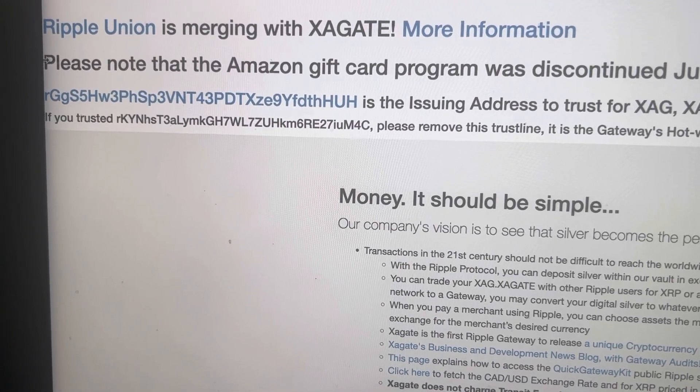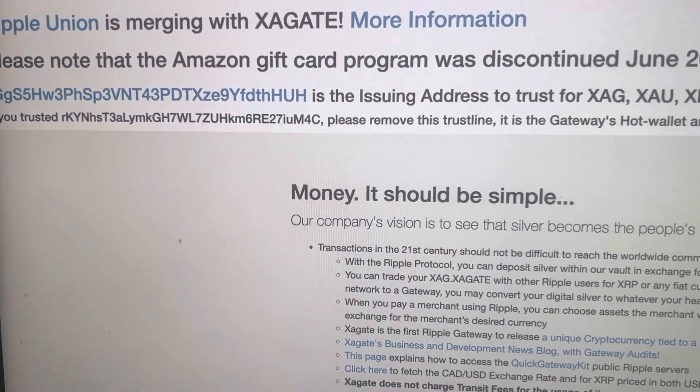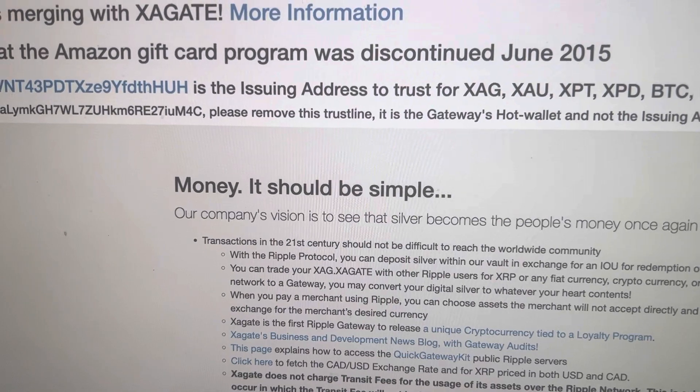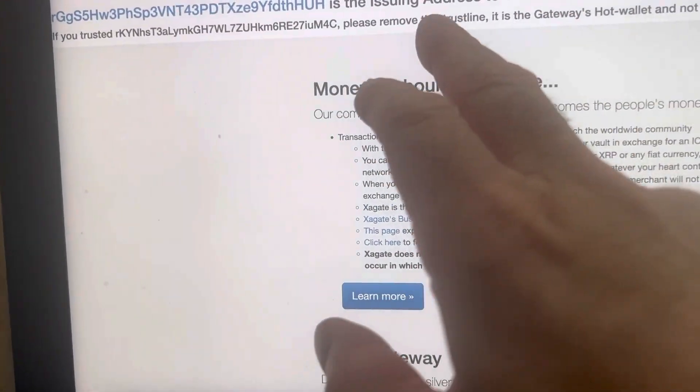So I just wanted to show you, here's video number two — Ripple Union. It's merging with X; notice the X — a gate. It's kind of like a gateway to Ripple where you can buy and sell these.